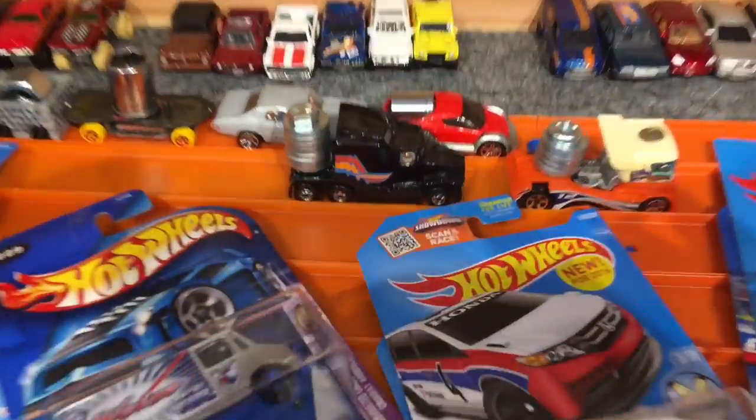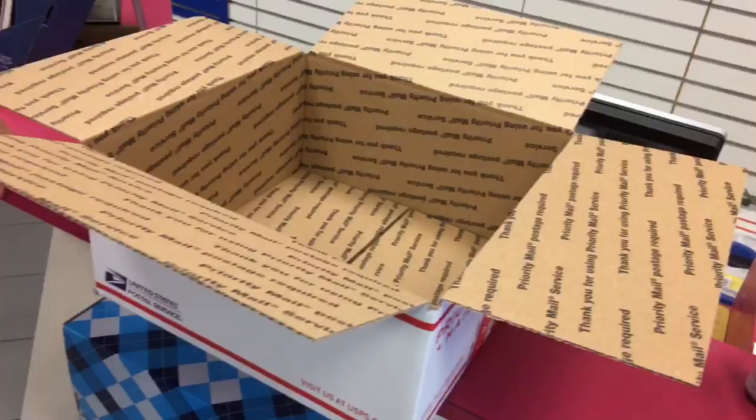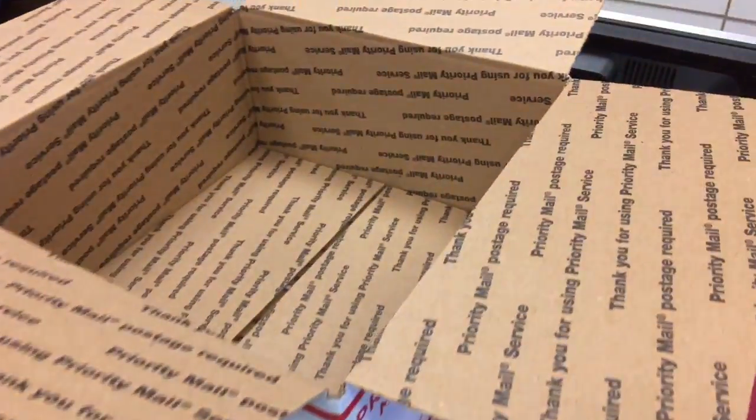We're here at the post office. We've got Josh. We're going to pack up Marty's package here for the race, and we're up in the bank.